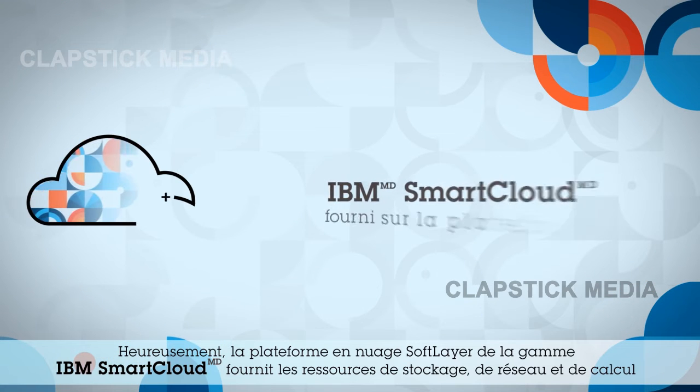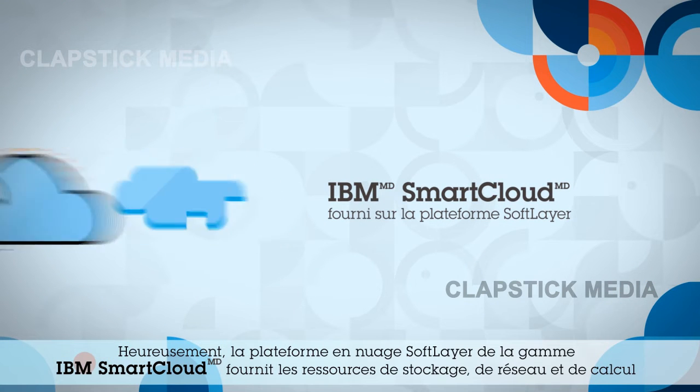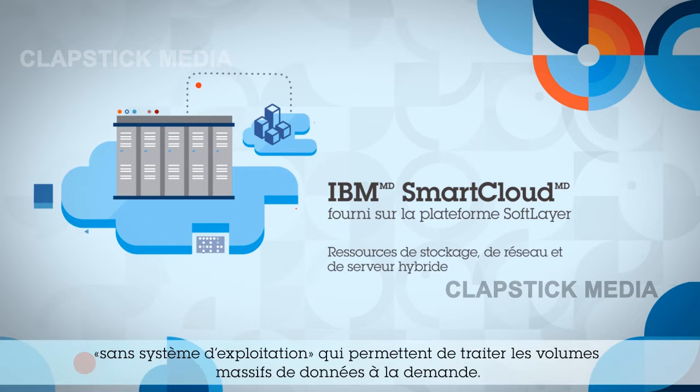But the SoftLayer Cloud Platform, now part of the IBM SmartCloud portfolio, provides the storage, network, and bare-metal compute resources required to deal with massive amounts of data on demand.